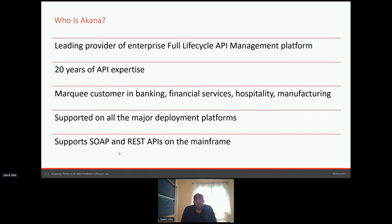We support all the major deployment platforms. You can deploy Akana on-premises, in the cloud, virtual private cloud, or use our SaaS platform. We also have a mainframe solution — there are actually two solutions we provide for API management. We have a separate team managing the mainframe solution, but if anyone's interested, we can certainly have a one-on-one session around that.